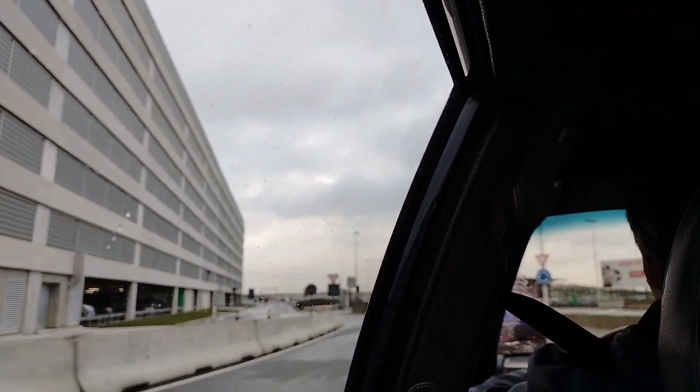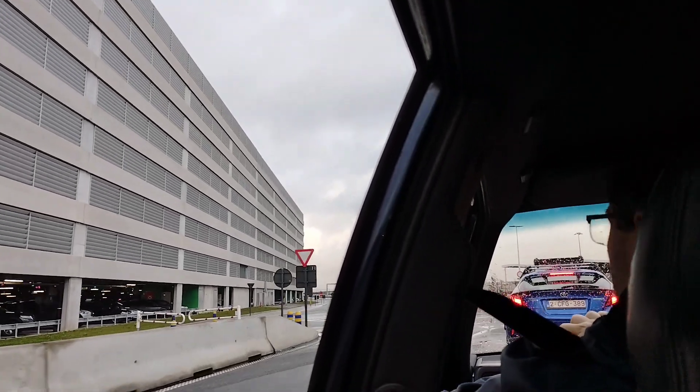After saying goodbye to my parents-in-law, we entered the airport. We are now at Brussels Airport in Zaventem and going to check in, bound for Munich. From Munich, we are going to fly to Singapore, and then finally from Singapore to Manila.